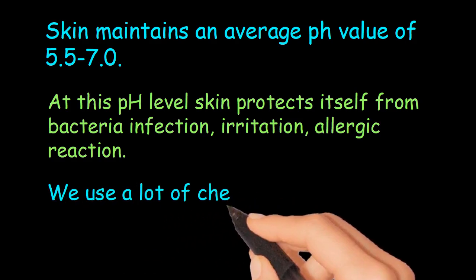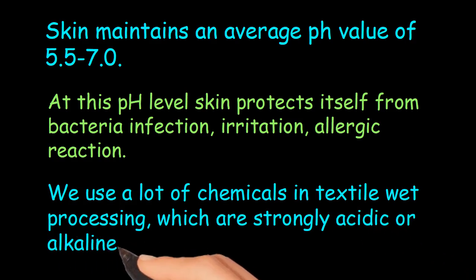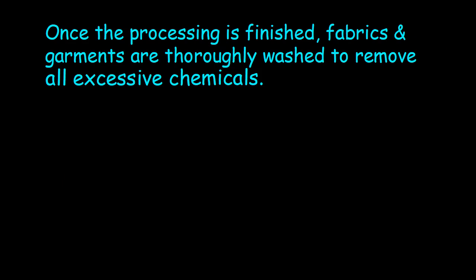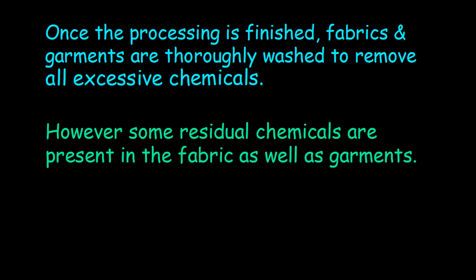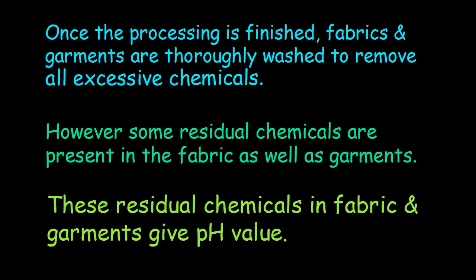We use a lot of chemicals in textile wet processing, which are strongly acidic or alkaline in nature. Once the processing is finished, fabrics and garments are thoroughly washed to remove all excessive chemicals. However, some residual chemicals remain present in the fabric as well as garments, and these residual chemicals give the fabric and garments their pH value.